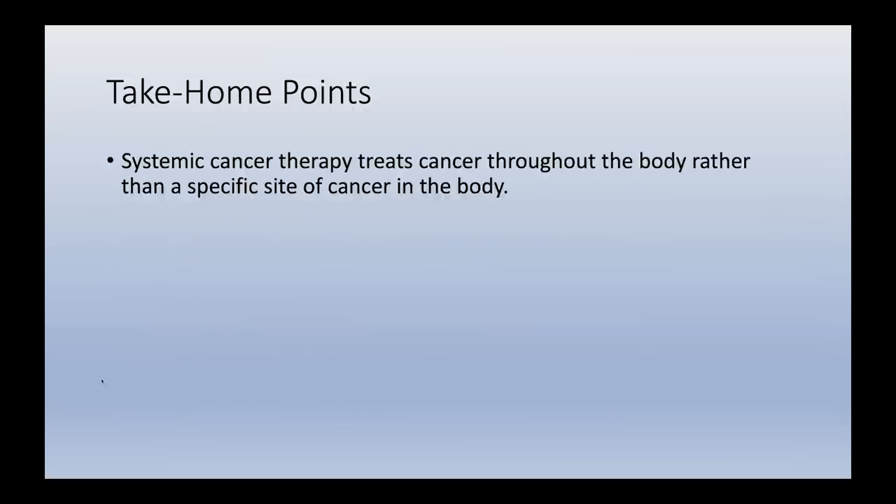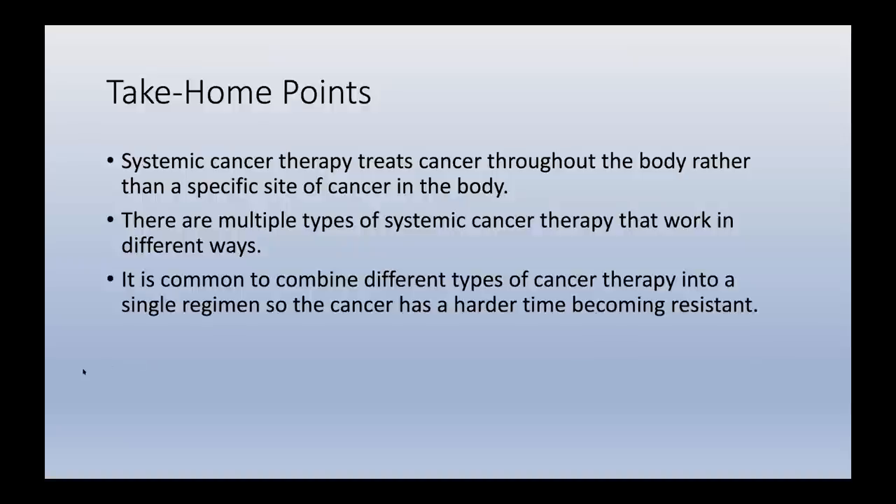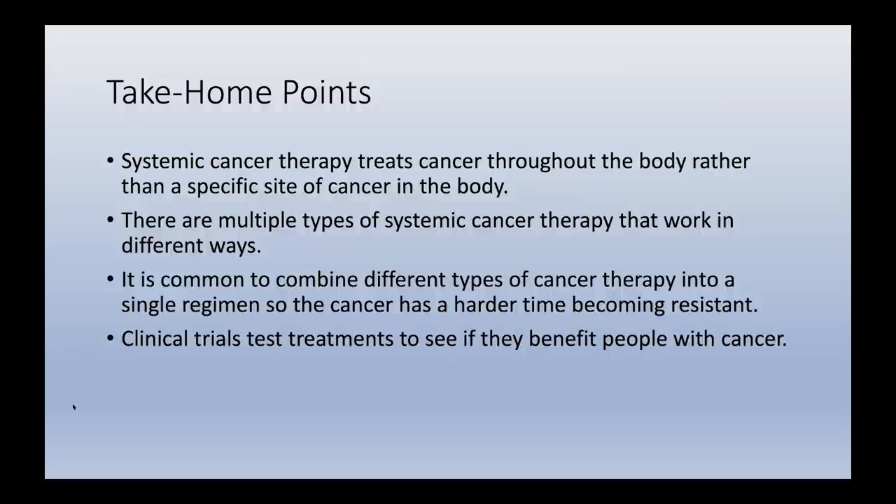Take-home points: systemic cancer therapy treats cancer throughout the body rather than a specific site, as surgery and radiation do. There are multiple types of systemic cancer therapy that each work in different ways. It's common to combine different types of cancer therapy — for example, surgery, radiation, and chemotherapy, or chemotherapy and immunotherapy — so that the cancer has a hard time persisting. Clinical trials test treatments to see if they benefit people with cancer so those treatments can then be widely used.